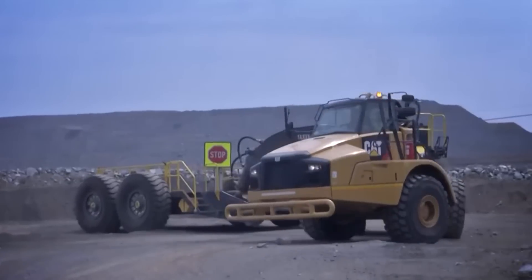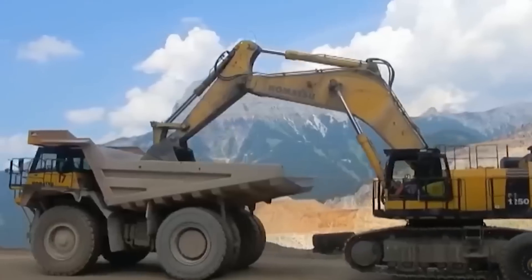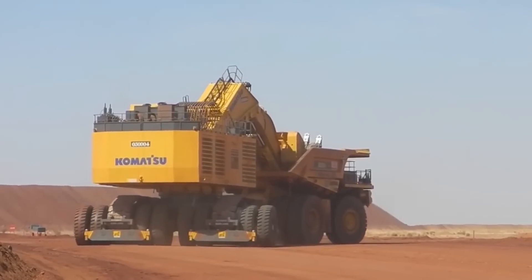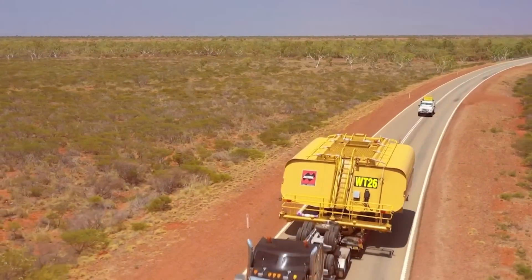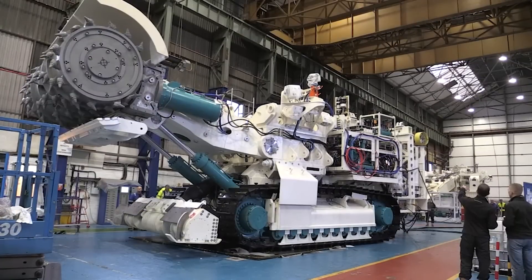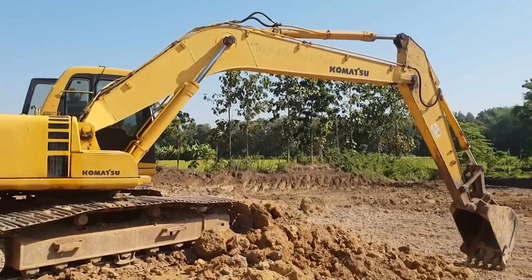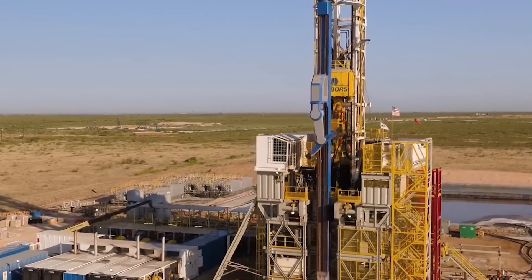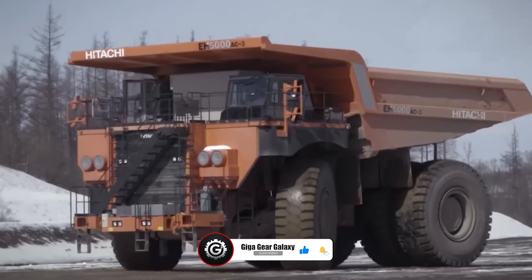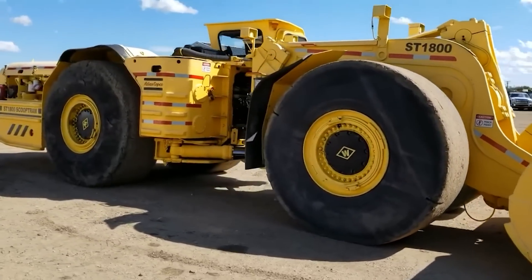Thank you for joining us on this exploration of the titans of machinery. These giants are not just tools — they are the heartbeat of ambitious projects and the cornerstone of industrial advancement. As our journey at GigaGear Galaxy concludes, we thank you for exploring the fascinating world of agricultural and construction machinery with us. If you're as passionate about these mechanical giants as we are, remember to like, share, and subscribe — your support helps us delve deeper into these industrial marvels.